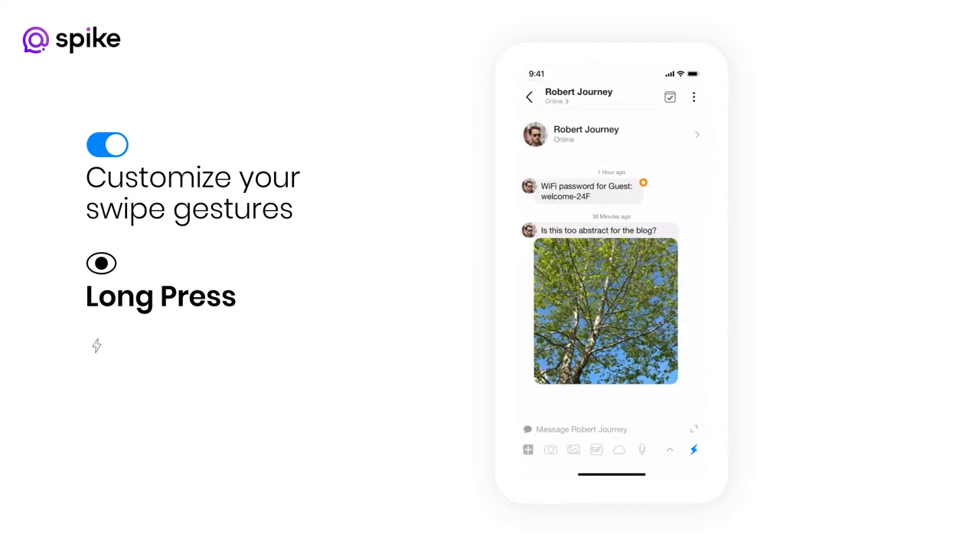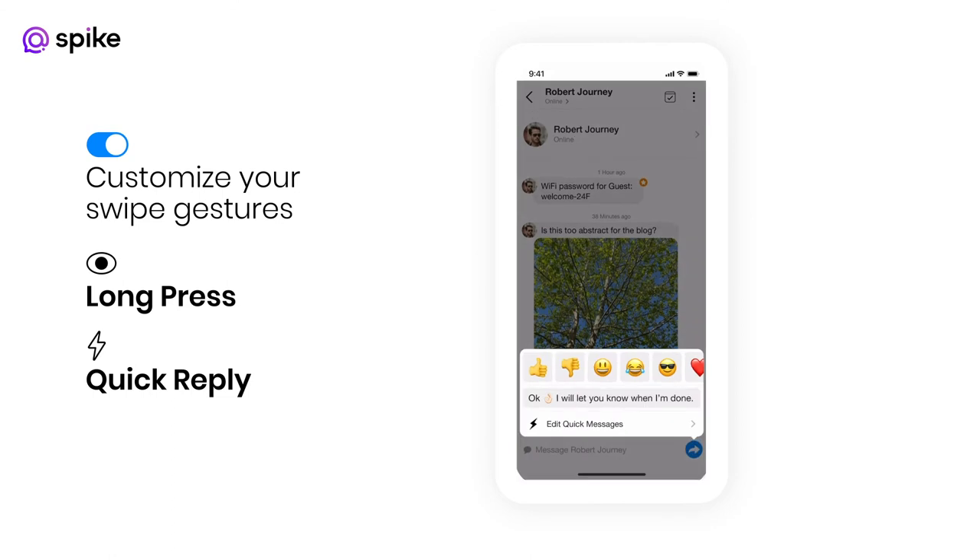Save time with quick replies. Quickly reply with a preset emoji or create your own.